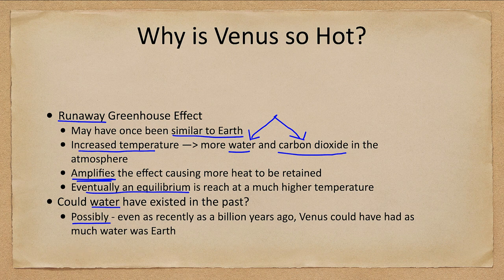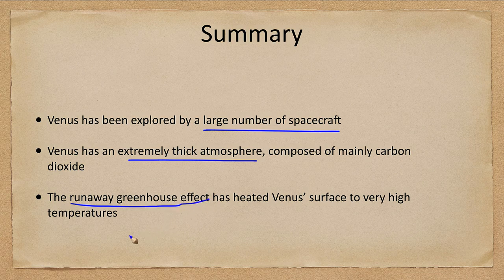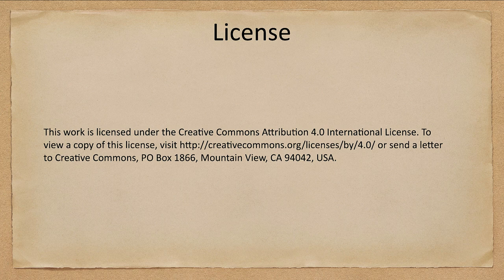To summarize: Venus has been explored by a good number of spacecraft. We discussed Venus's extremely thick atmosphere, mostly carbon dioxide, and how the runaway greenhouse effect has heated its surface to extremely high temperatures. That concludes this lecture on Venus's atmosphere and exploration. We'll be back next time for another topic in astronomy.